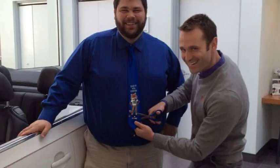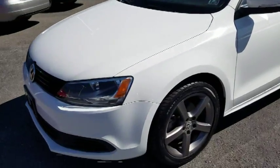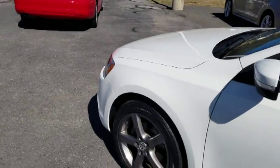This is John and I'm here today with Andy, and we're taking a look at another Volkswagen.